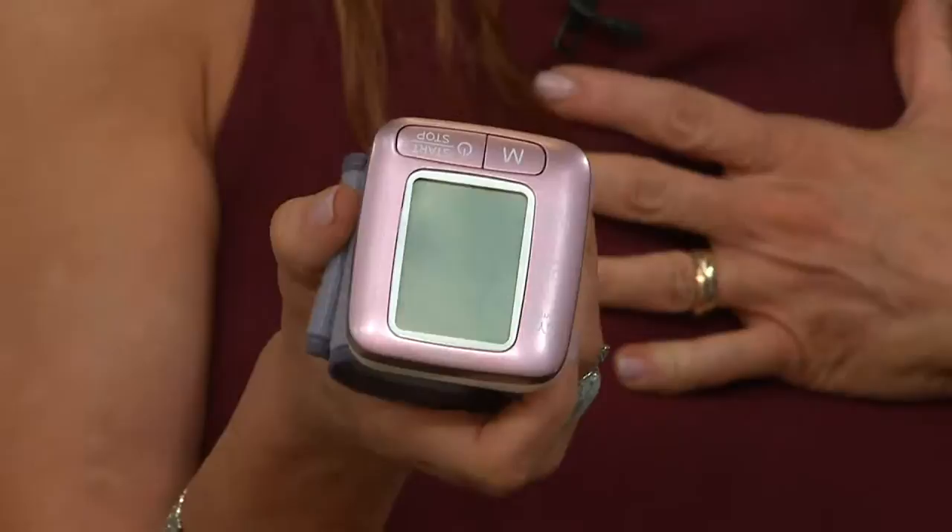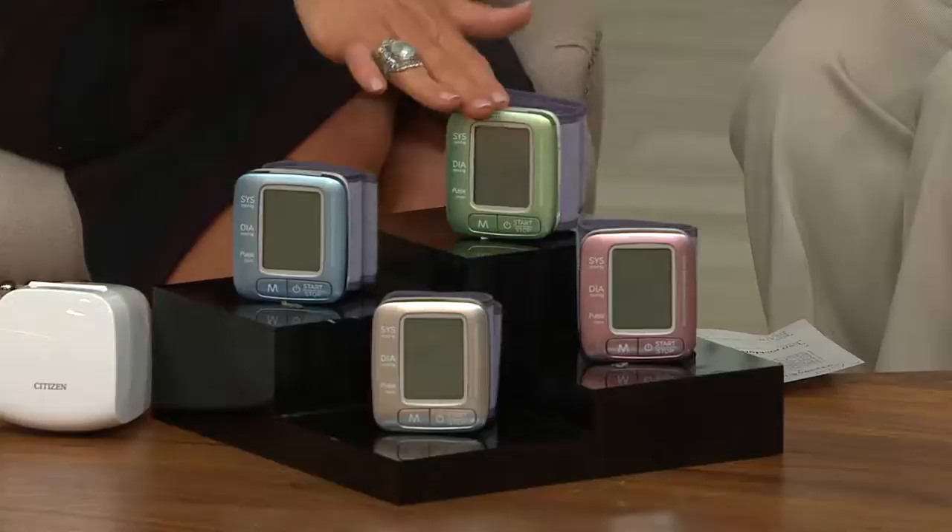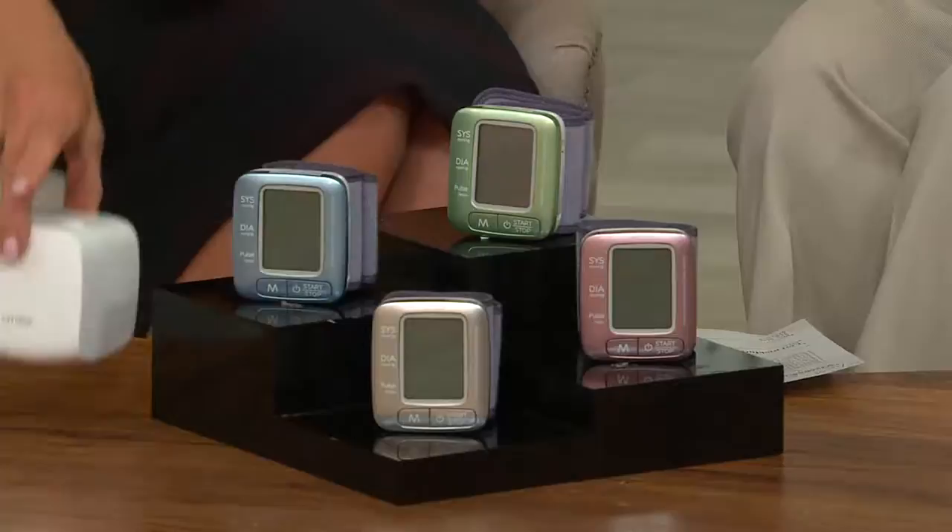We're going to do this one for $32.96 — two easy payments of $16.46. And gorgeous colors, because this is something you should be doing every day, not just when you're sick. Even for younger kids, as you give them new medicines, you want to make sure nobody has any issues. Available in gorgeous ice blue, mint, ice pink, and silver, and it comes with a case.